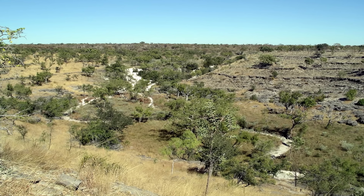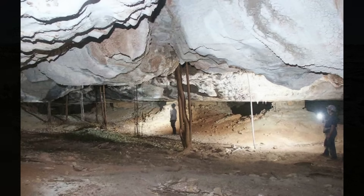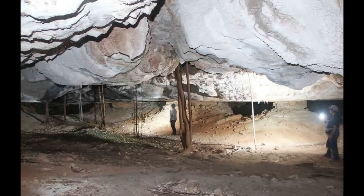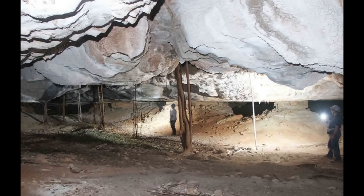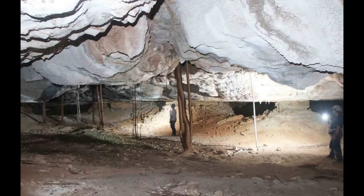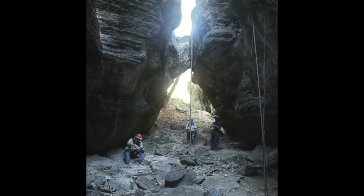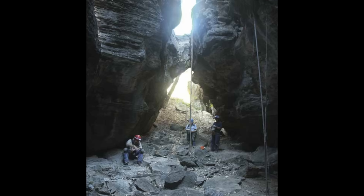Despite the billion-year-old host rocks, the cave itself is young. The scientific study this video is based on concludes that the cave passages have a maximum age of about half a million to two million years. The cave and the karrenfield evolve together as the Supplejack becomes exposed during slope retreat — new passages form in the freshly exposed zone, mature as they move westward, and eventually collapse and unroof in the degraded karst. In other words, the cave is constantly being born, aging and dying laterally along the landscape.